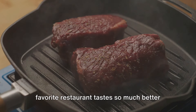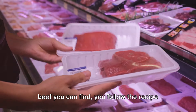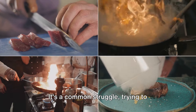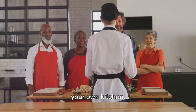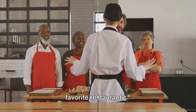Ever wonder why the steak at your favorite restaurant tastes so much better than the one you make at home? We've all been there, right? You buy the best cut of beef you can find, you follow the recipe to the letter, but somehow it's just not the same. It's a common struggle, trying to recreate that restaurant quality steak in your own kitchen. But don't worry, we're here to help. Stick around if you want to learn how to prepare a beef steak that rivals your favorite restaurants.